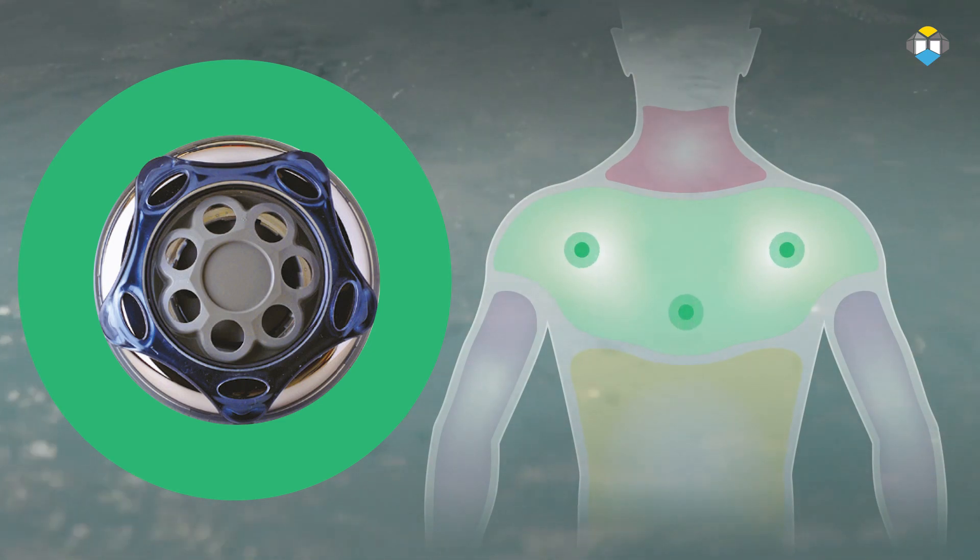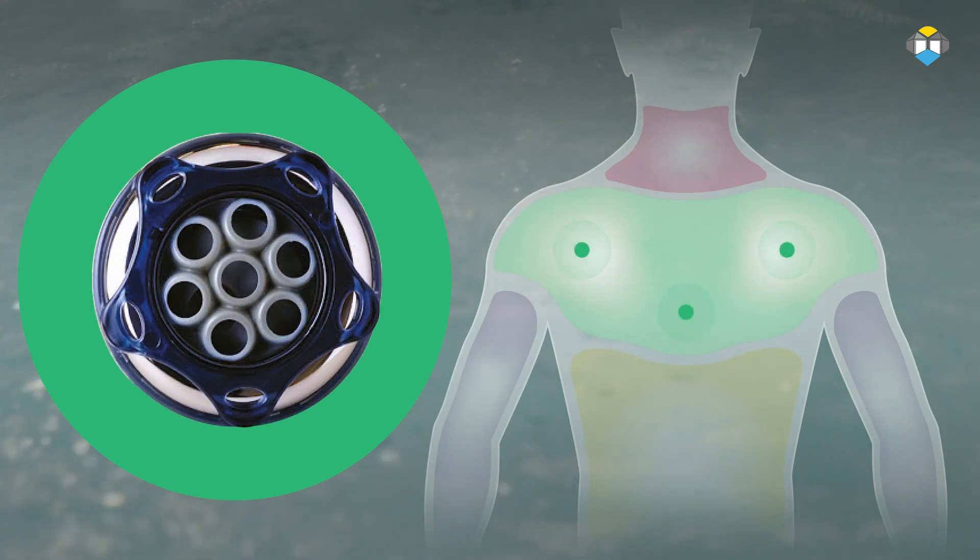The jets that target the shoulders and the upper back are called the Clusterflex jets. The 7-in-1 full motion massage jets work together to penetrate deep into the muscle tissue to melt away aches and pains. These feature in the popular Ecstasy.